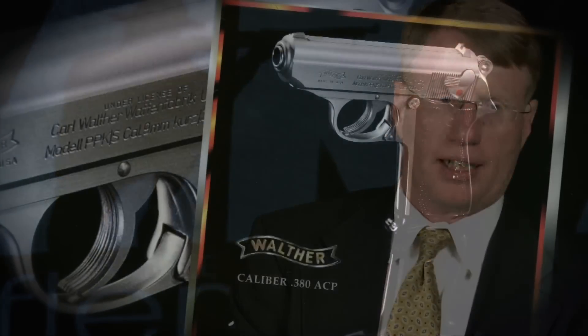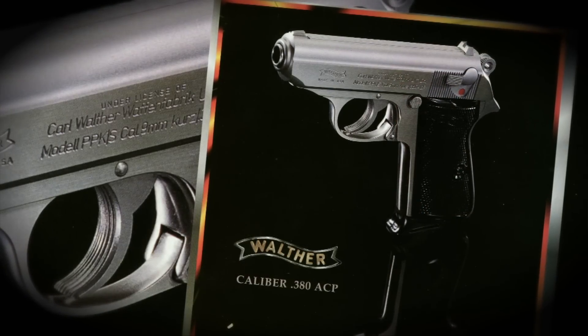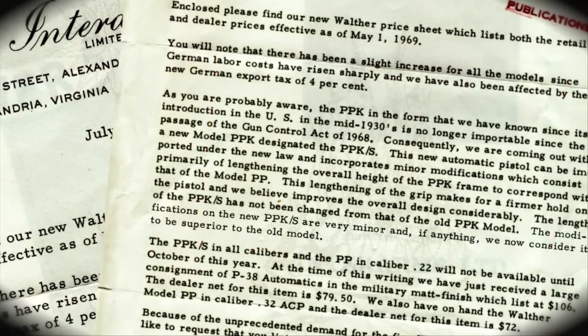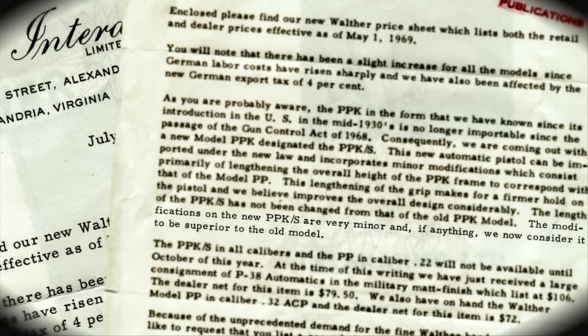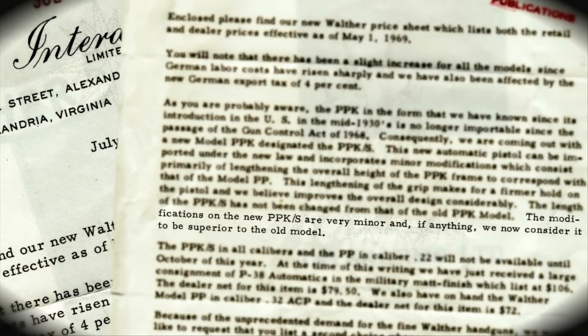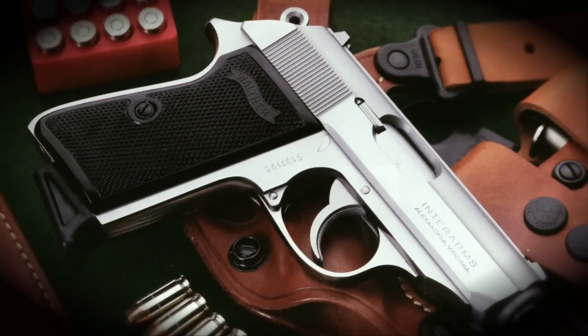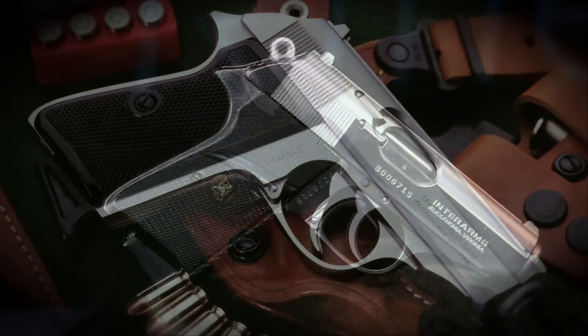The PPK-S is one of those guns that is a classic — it will never go out of style. It's iconic. Frankly, its press is probably better than the gun itself. It's a gun whose day has passed in terms of technology and how it's made. It's an expensive gun to make today, but it's a gun that people still want.